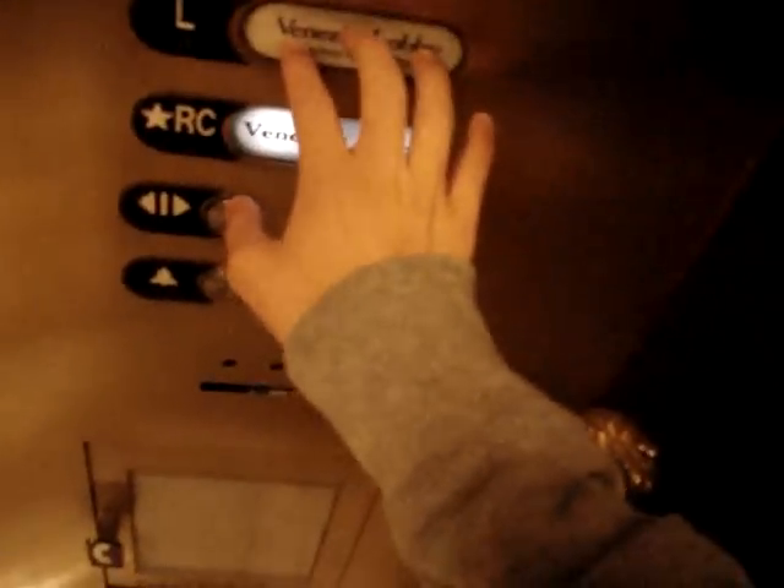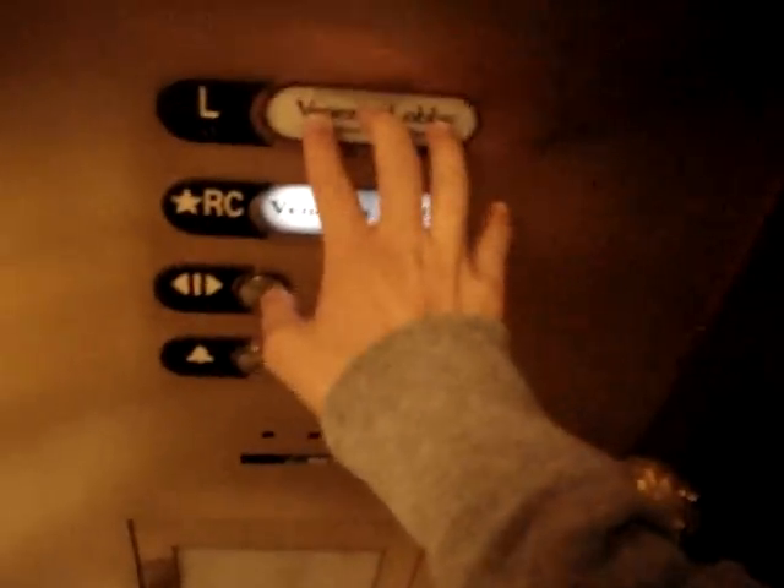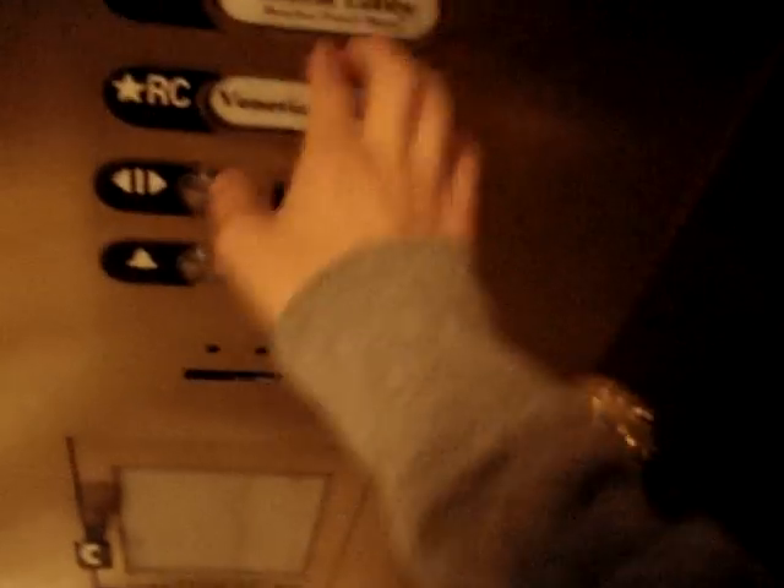Do you all know where the high-rise elevators are? You don't? Okay. Is this the only elevator here? No, there's more of me.